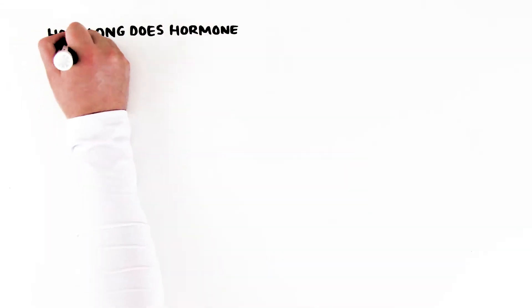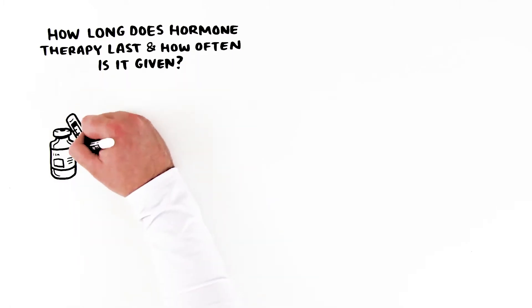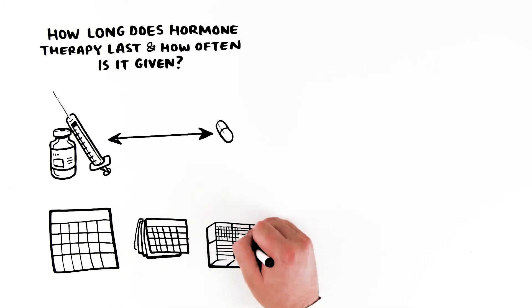How long does hormone therapy last, and how often is it given? This depends on the type of cancer being treated and the type of drug that's given. In some cases, hormone therapy might be given for a period of weeks, months, or even years.